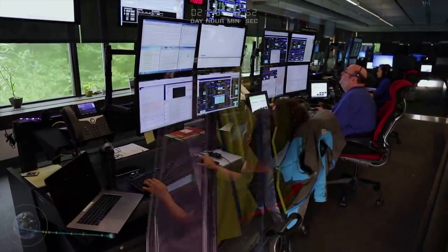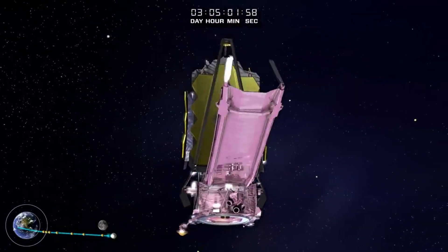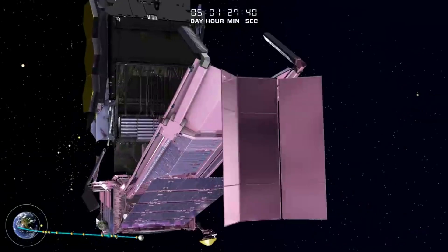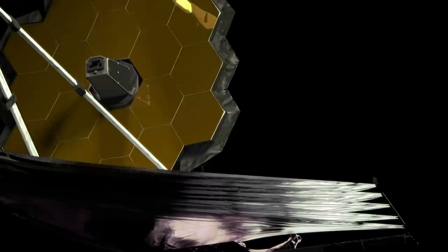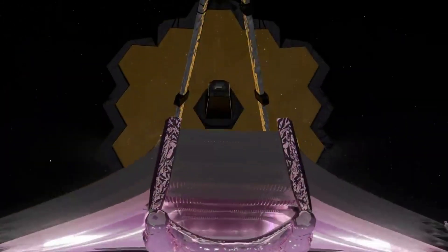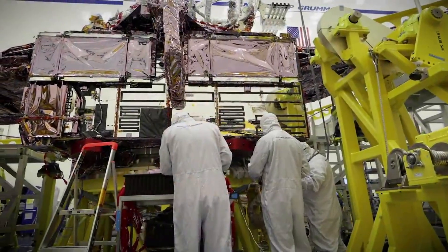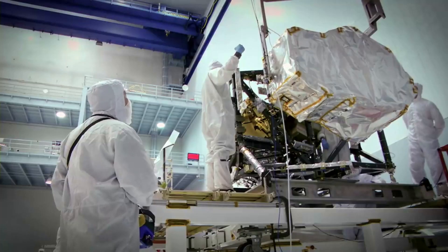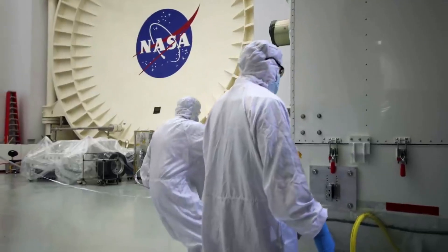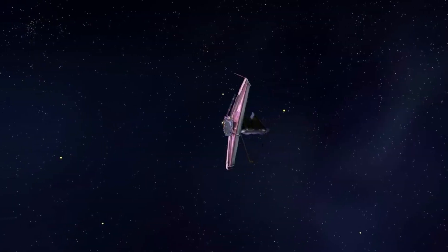The Webb team has already used an asteroid within our solar system to run engineering tests of the moving target capability. The engineering team tested this capability on a small asteroid in the main belt, 6481 Tenzing, named after Tenzing Norgay, the famous Tibetan mountain guide who was one of the first people to reach the summit of Mount Everest. Brian Holler at the Space Telescope Science Institute had a choice of about 40 possible asteroids to test the moving target tracking, but since the objects were all virtually identical otherwise, picking the one with the name linked to success seemed like a no-brainer.